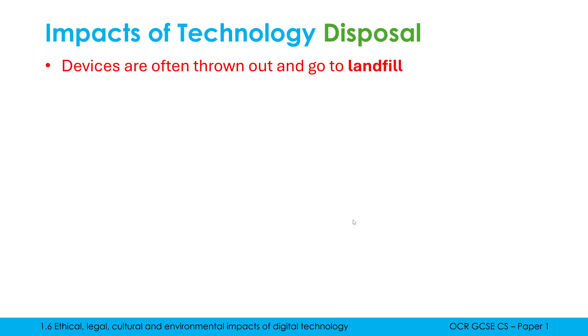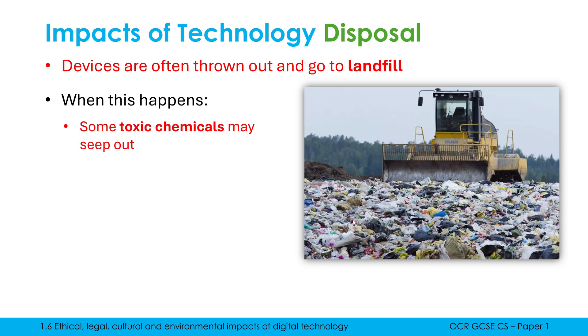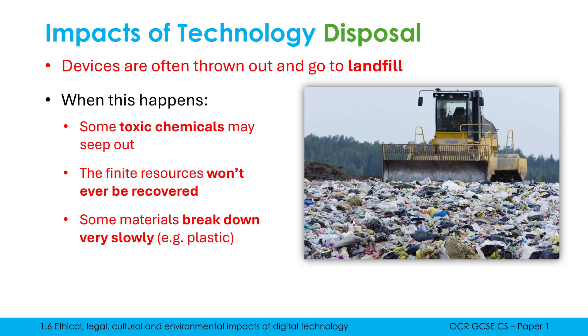If we focus on the impacts of disposing our technology, often we just chuck out devices and they go to landfill sites — essentially putting rubbish in a big pile, putting dirt over the top, and trying to forget about it. This is bad environmentally because devices may well contain toxic chemicals, especially in batteries, which over time could seep out, harm local wildlife, or go into the water supply. And because they contain so many different materials in such small quantities, nobody's going to search for that tiny bit of gold or platinum — they'll be left and never recovered. Some materials like plastics break down very slowly and won't ever really deteriorate enough to restore the environment.